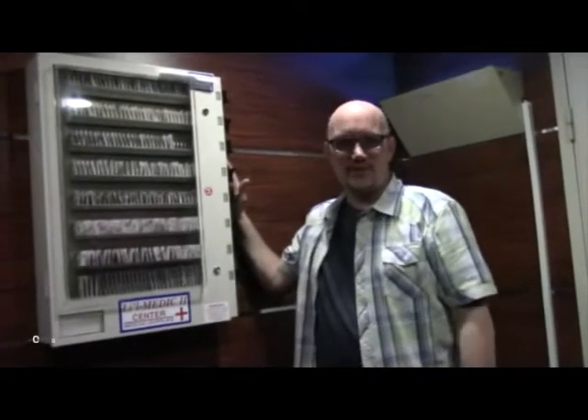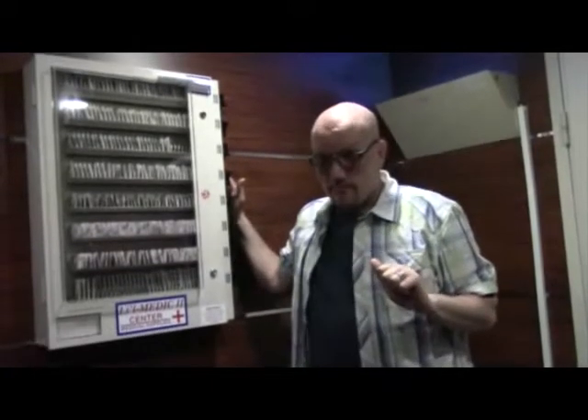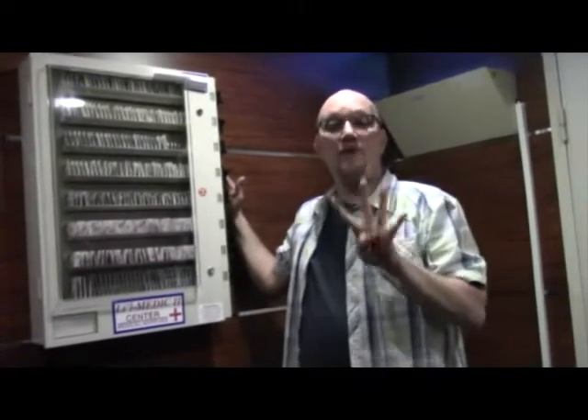Hi, it's Kevin and Frank with Cruisin' with Wheels. We have a little tip for you today. We're on the NCL GEM — it's our 5th day on our 10-day cruise — and I wanted to take a moment to show you that down on deck 4, in front of the medical center, is this dispensary.